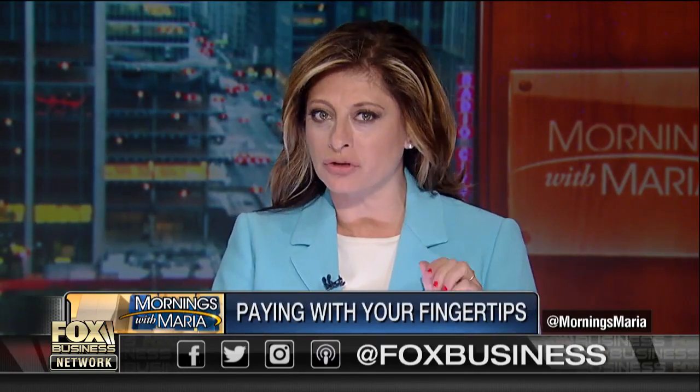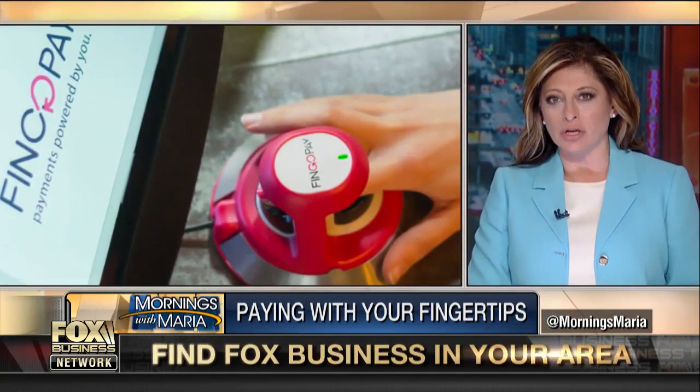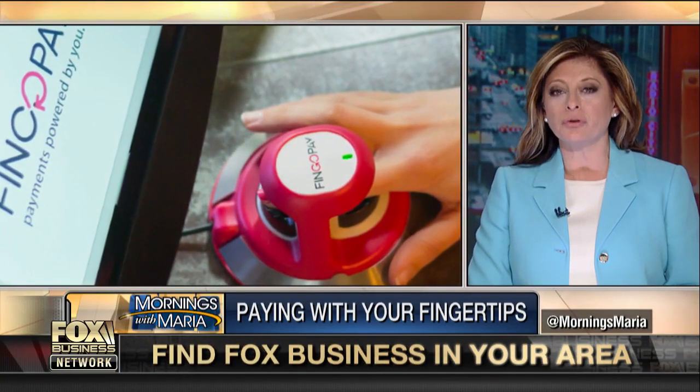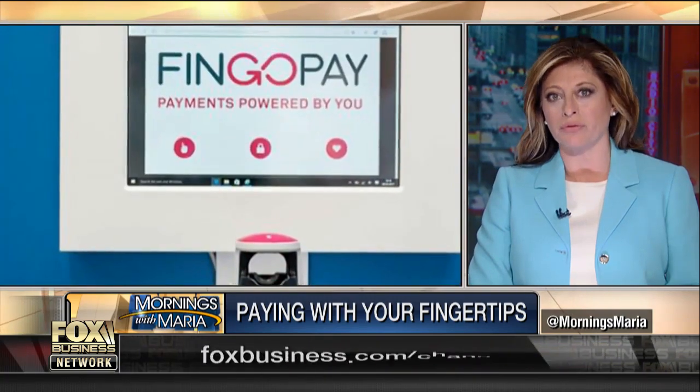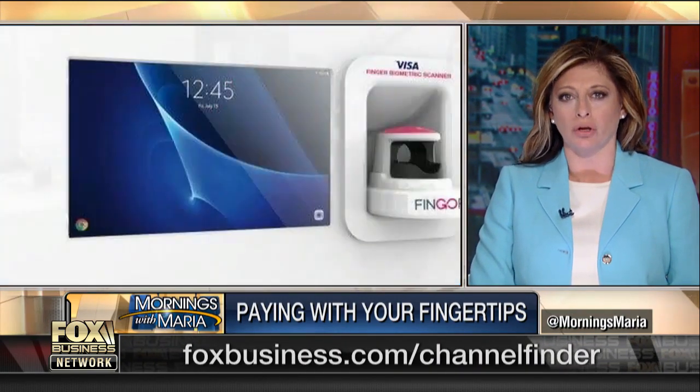Forget the cash or the plastic — now your payment option is right at your fingertips, literally. Customers at the Cost Cutter Supermarket at London's Brunel University are the first in the world to pay for their groceries with finger vein scanners, developed by technology firm Stahler.